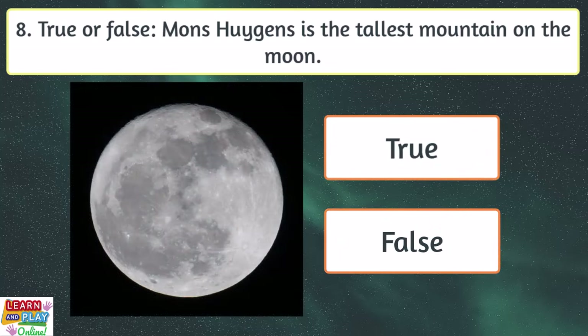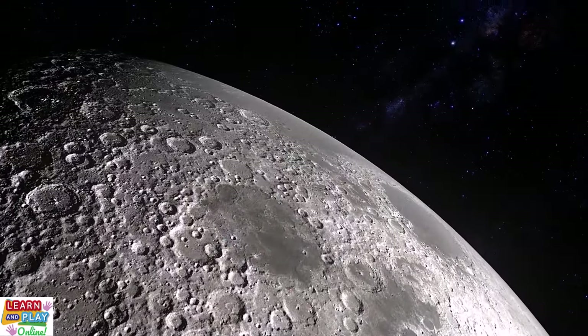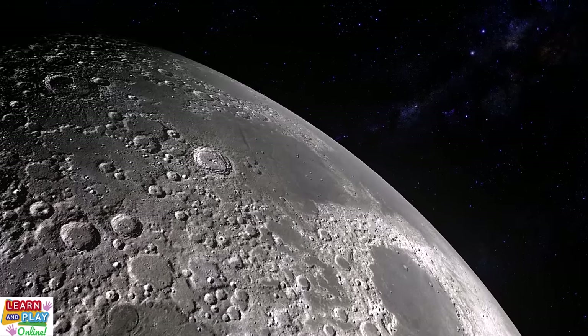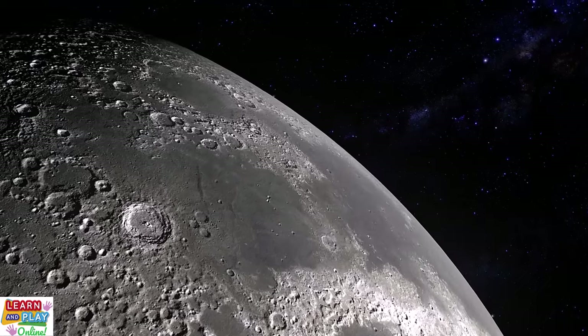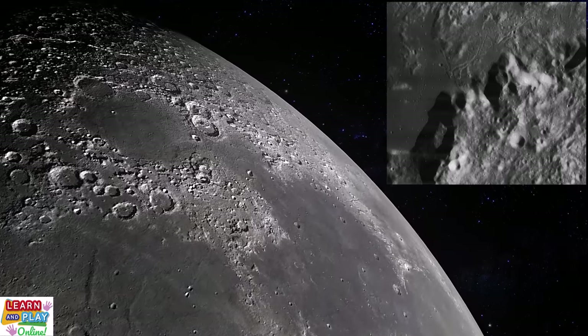Question 8. Mons Huygens is the tallest mountain on the moon. True. The moon has a solid rocky surface that has thousands of pits called craters. These craters were formed because meteorites have crashed into the moon. The moon's surface also has flat plains made from hardened lava, which are called seas. However, the moon also has some amazing mountains as well, and the tallest one is called Mons Huygens. It is around 5,000 metres, or 3.1 miles, tall.